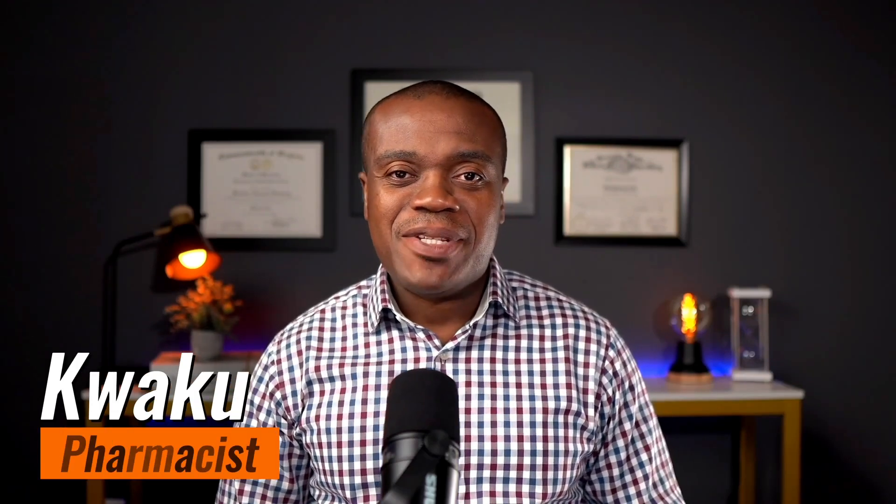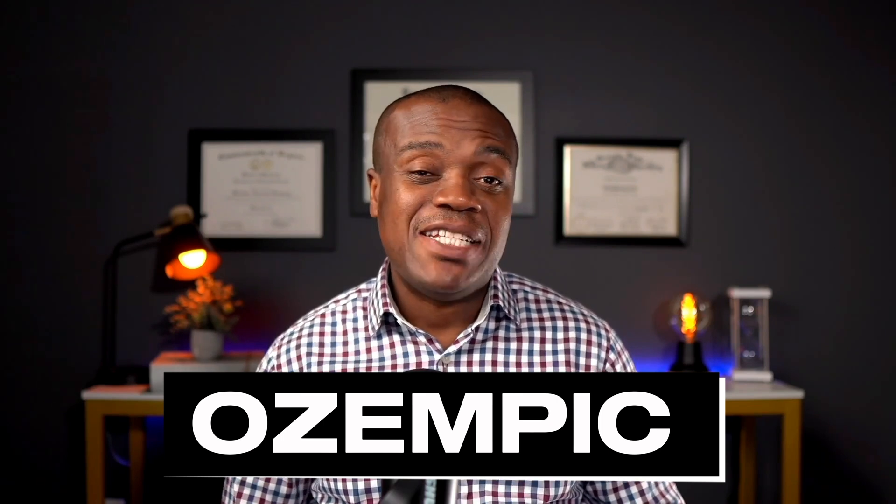Hi folks, welcome back. My name is Kwe Kwe, I'm a pharmacist. In today's video I'm going to be talking about Ozempic. I'm going to look at it from the perspective of the pros and the cons — this is not necessarily going to be a review of the medication per se, but today I want to talk about the good and the bad of Ozempic, and we're going to start with the good.